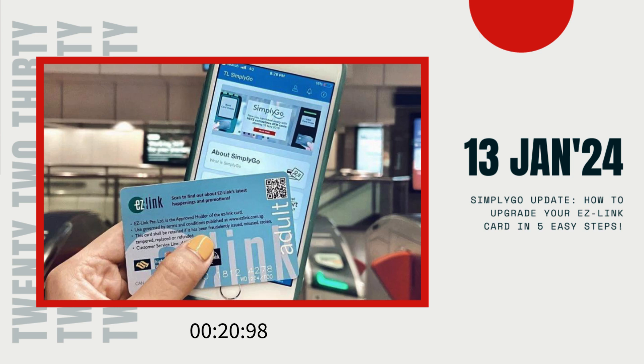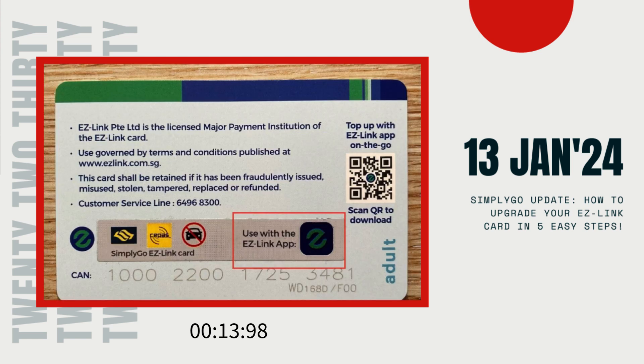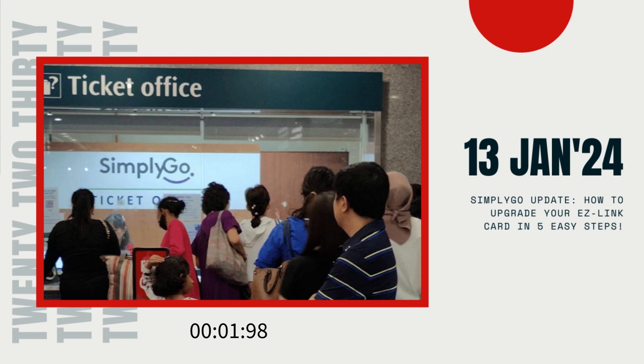Alright, 2230 fam, that's a wrap for today's update. If you found this information helpful, give us a thumbs up, share it with your friends who need to know, and don't forget to hit that subscribe button for more timely updates. What are your thoughts on these changes? Are you Team EZ-Link or Team Bank Card? Let us know in the comments below, and as always, travel safe.